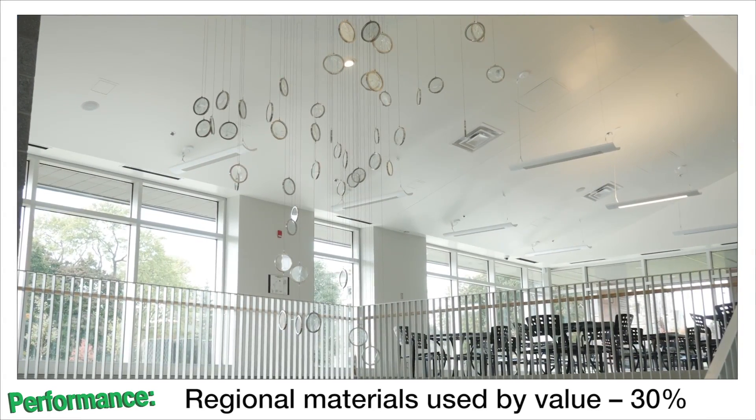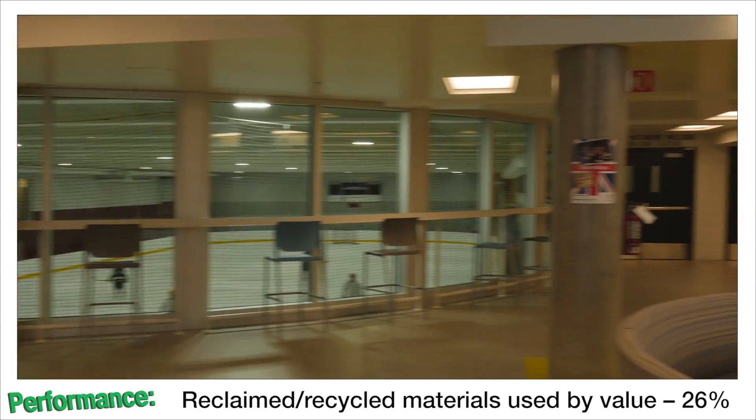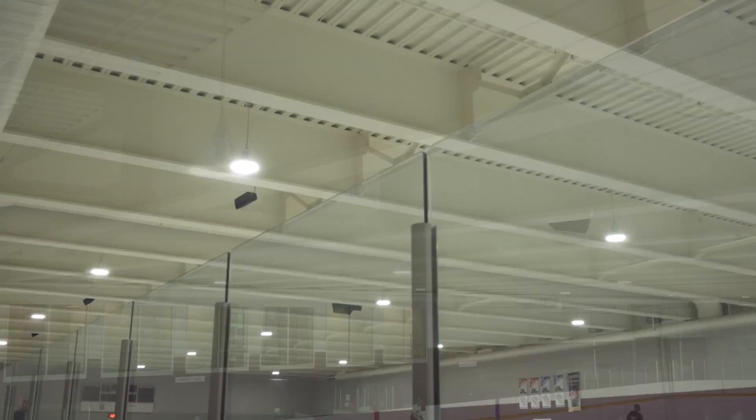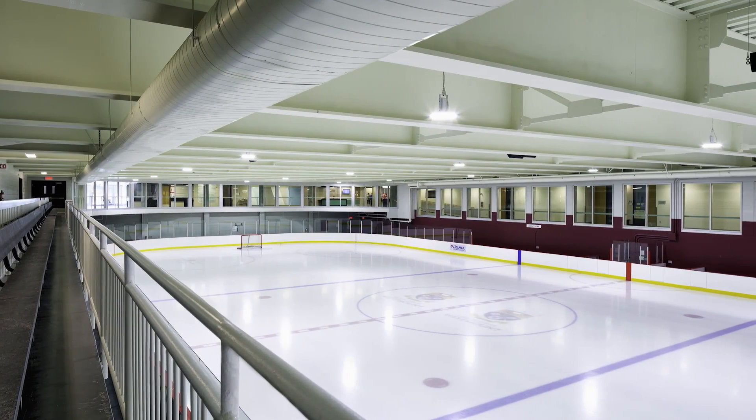By putting it underground you save a lot of money. You have lots of natural light coming in as well. One of the other things we've done is go to LED lighting — light emitting diodes — which does not create heat, it creates terrific light. The temperature is always around 15 degrees Celsius year long.